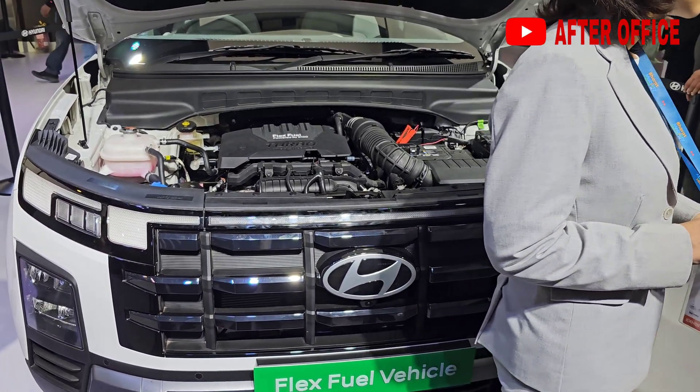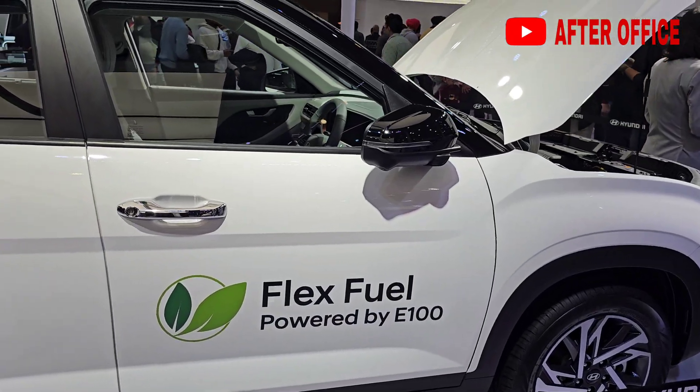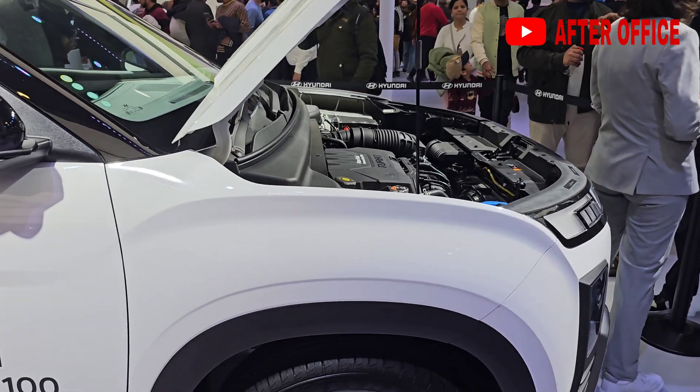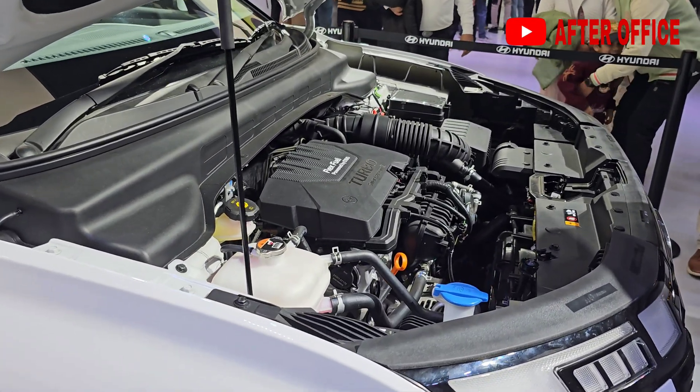In this Creta flex fuel engine, the company has not released any details. However, I think they have the ethanol sensor and may have been running a bigger turbo. Ethanol-based cars are low cost and buyers will probably get them cheaper, especially in rural areas.